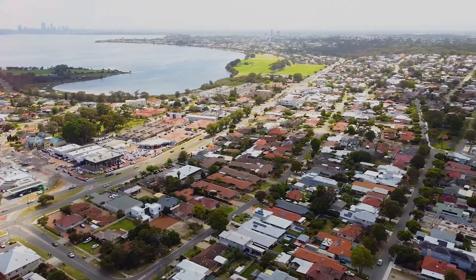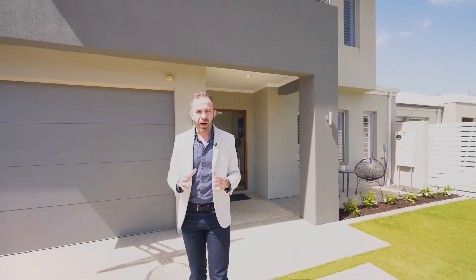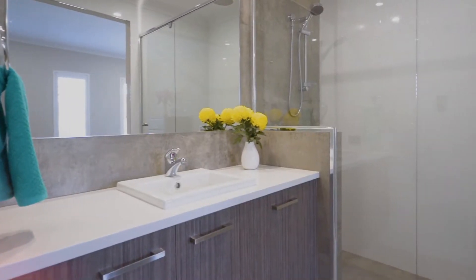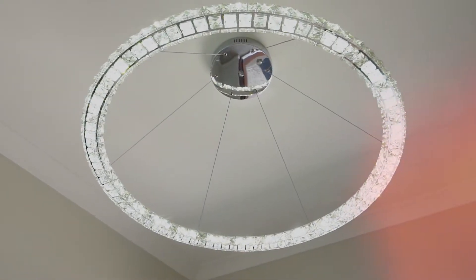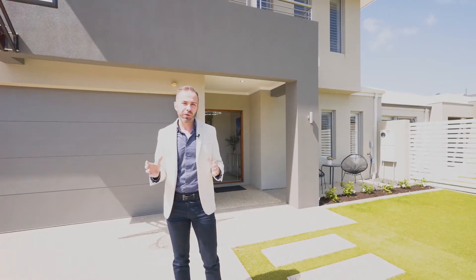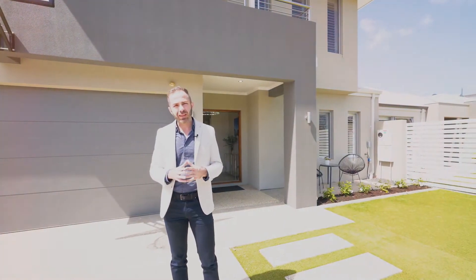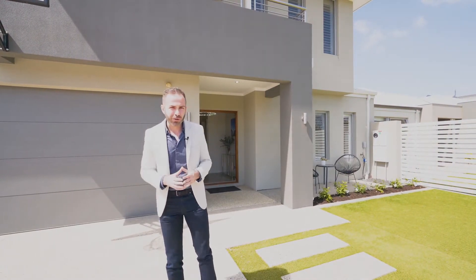This is 48B Holman Street, in one of Alfred Coe's best streets, just moments to Swan River. The property on offer is a custom built residence — five bedrooms, three bathrooms, multiple living areas, and the attention to detail and quality on all the extras is insane. This property is sure to impress; you are not going to want to miss one of the best homes we have on offer today. Come and take a look through.